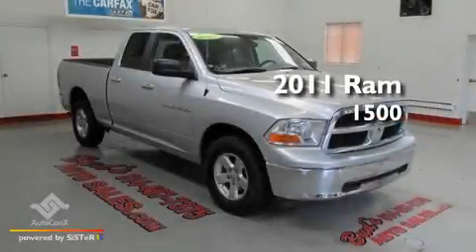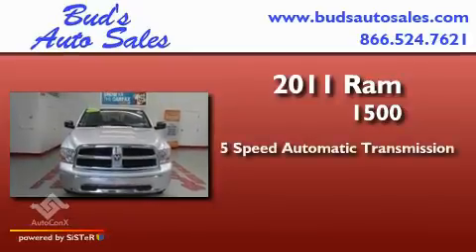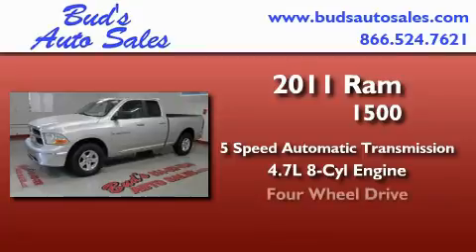This is a 2011 Ram 1500. This truck has a 5-speed automatic transmission, a 4.7-liter V8, and 4-wheel drive.